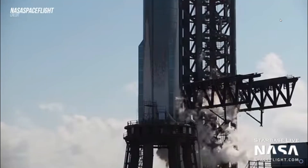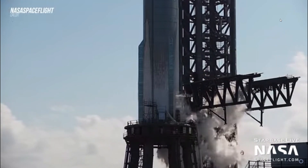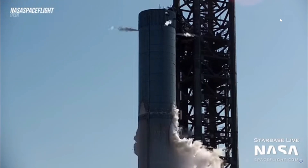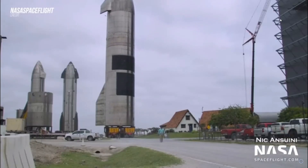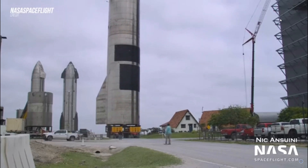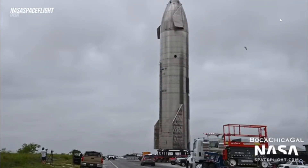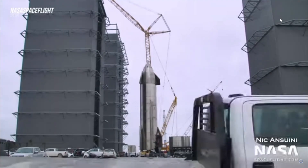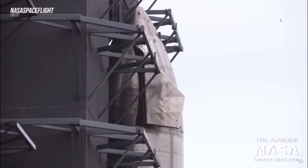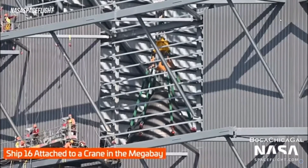They basically had a cryo test. By 6 PM, both tanks were fully iced up, which was a great sign that the test had proceeded well. Soon after, the vehicle detanked and the road was reopened. On Wednesday, the launch pad was cleared once again, and Booster 7 completed a second full cryo test for the week, which seemed to be successful.